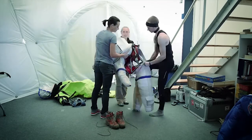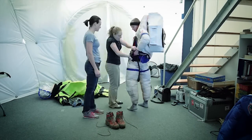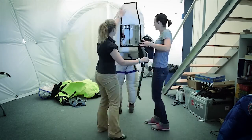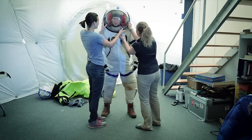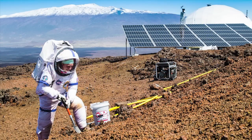In these EVAs, we would explore the geology of Mauna Loa, and we would first suit up to protect ourselves from what would be a harsh environment on Mars. It takes a lot of time to prepare to go for a walk on Mars. Once we were suited up, we would explore the geology of Mauna Loa as if we were the first Mars explorers, collecting data and sending our results back to mission support.